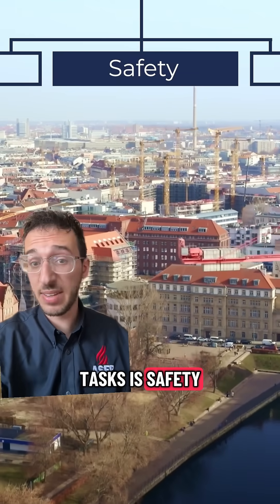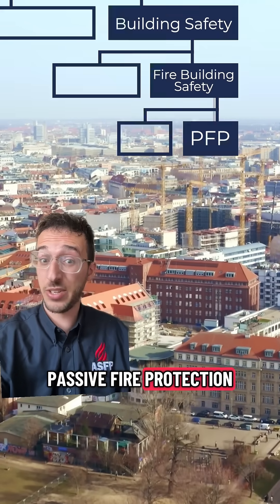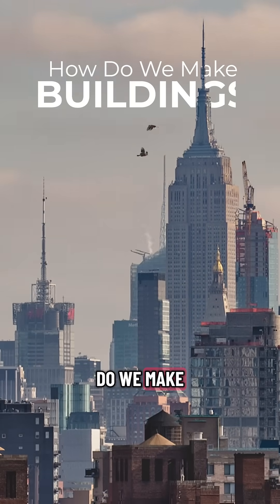One of those tasks is safety, which is split up into building safety, which can then be split up into fire building safety, which then goes down into passive fire protection. Now while this page is all about passive fire protection, today I want to stay on the level above as we dive into how exactly do we make buildings safe.